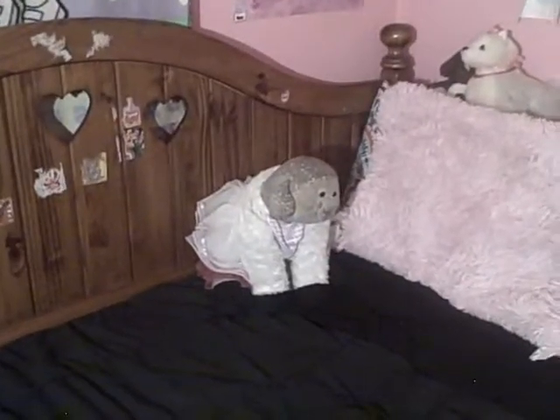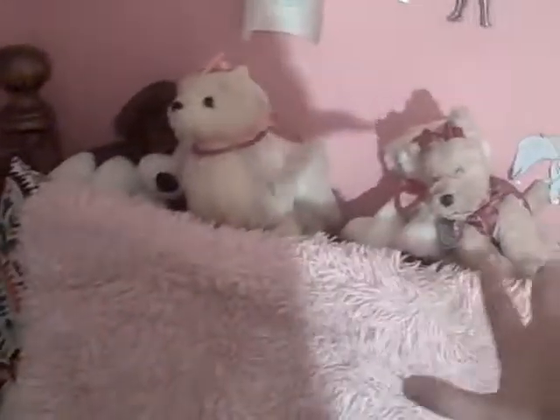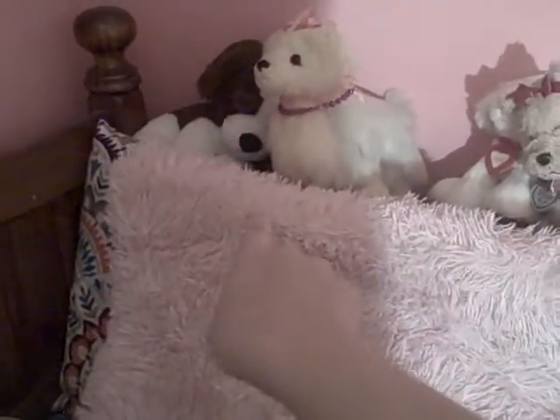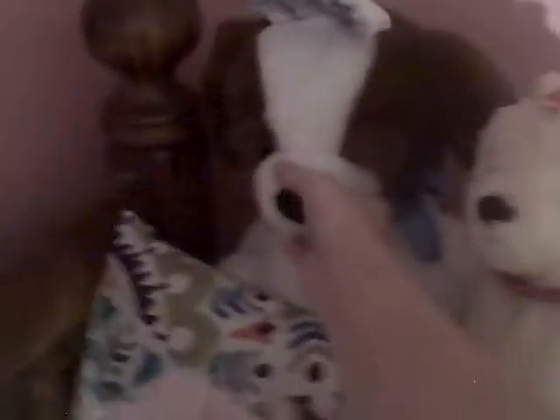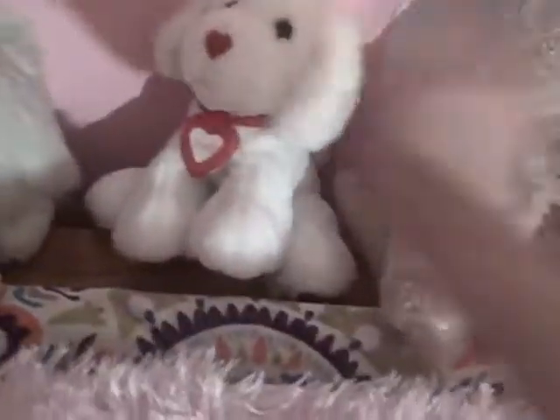Right here we have my bed and some of my stuff. One of my favorite plushies that I got for Christmas — her name is Daydreamer. My bed is all made. We also have Lambie. We have a few of my favorite stuffed animals that I keep on my bed. Two of them are from my grandmother, who recently passed away last year, back in 2019. Their names are Daryl, Daisy, and Molly. And Dolly — sorry guys, I've had her since I was in fifth grade.